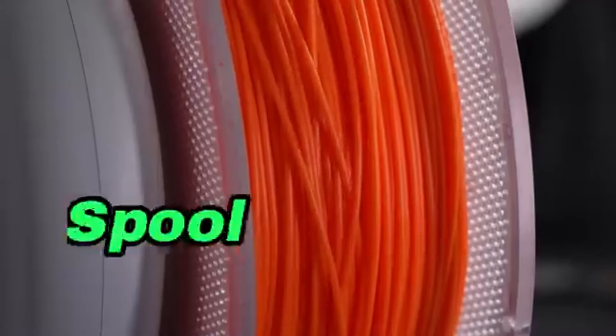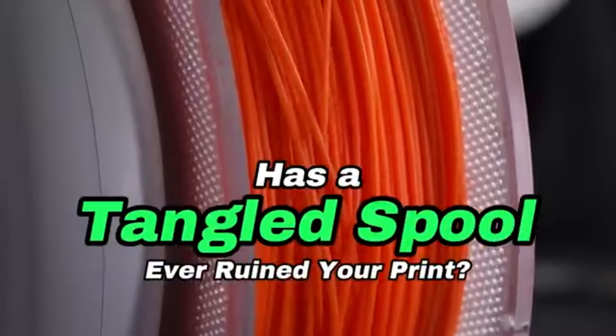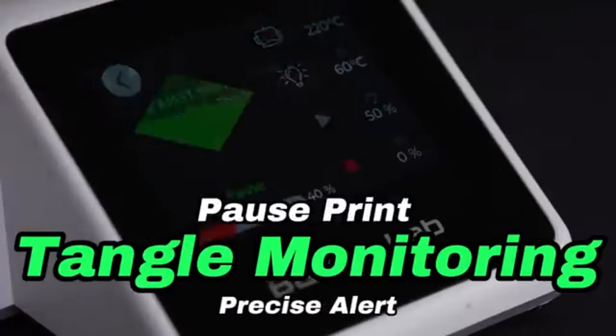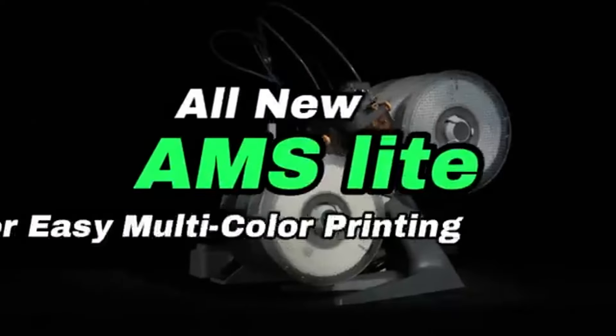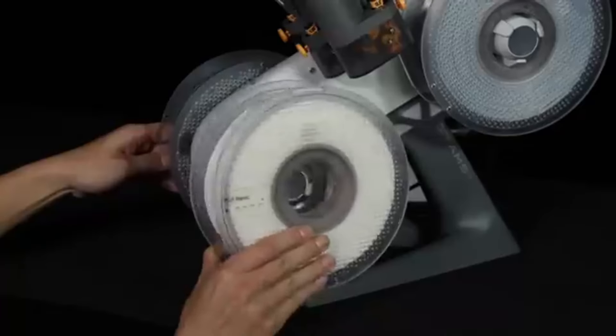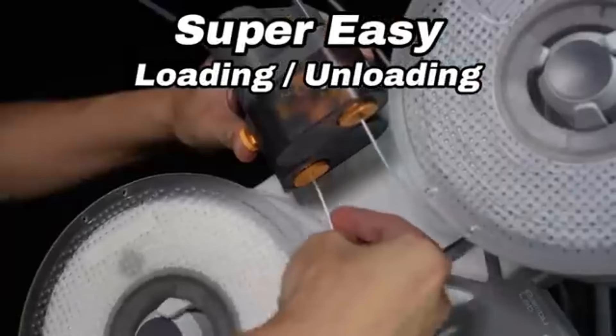The A1 Mini's user-friendly interface makes 3D printing more efficient. The printer's user-friendly controls and straightforward setup allow even inexperienced users to operate with ease. Because of its sturdy construction and enhanced stability during printing, the A1 Mini is made to last. Print after print, this guarantees trustworthy and consistent results.